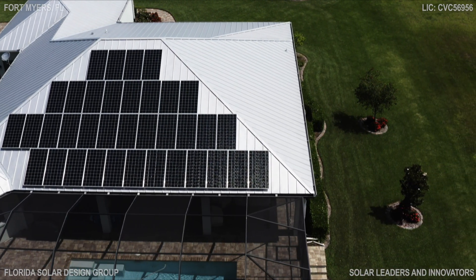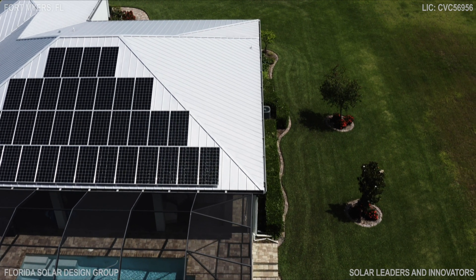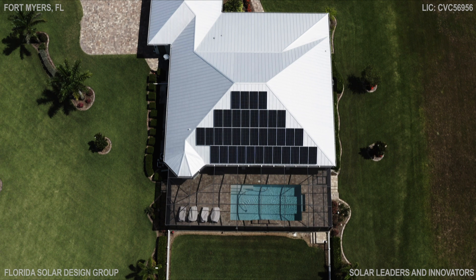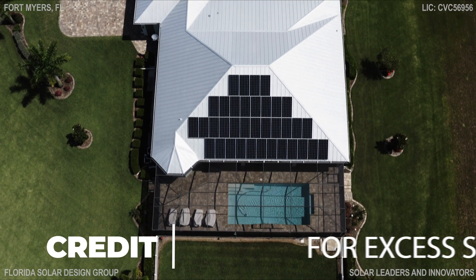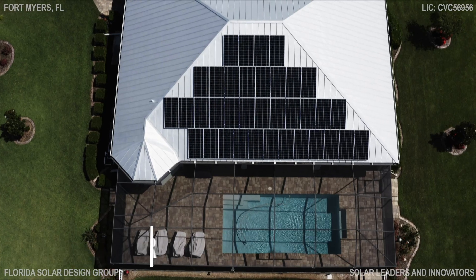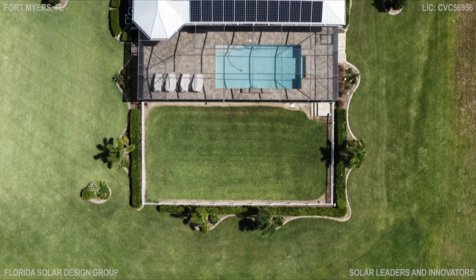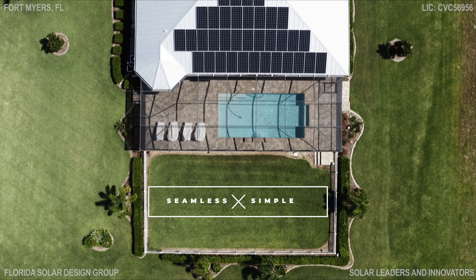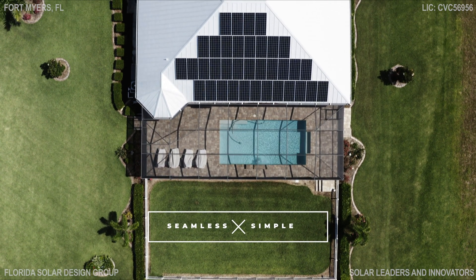You become your own power company. Excess power is sent back to the grid for full credit. Use your credits when you're not producing solar power. It all works seamlessly, without any changes in lifestyle or experience.